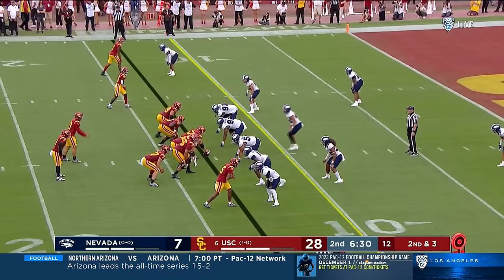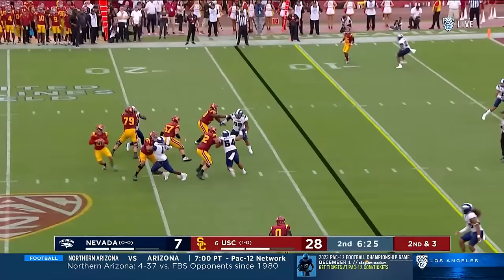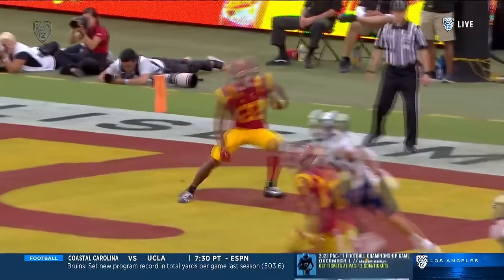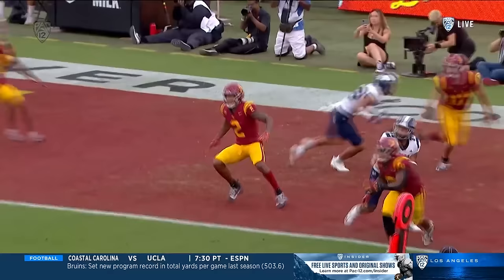Williams was looking there — closed off. Comes back. That head is on a swivel; it is really impressive. And now a touchdown throw to Brendan Rice, all the way on the left side of the field. They do this drill every day in practice — it's called 'Caleb, stay in the pocket' — and you've got to find him. You've got to be able to run with him, find open space.